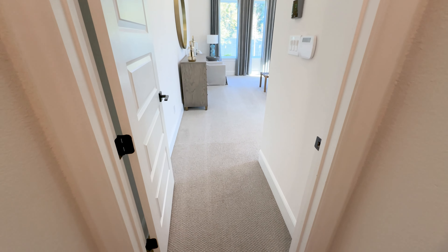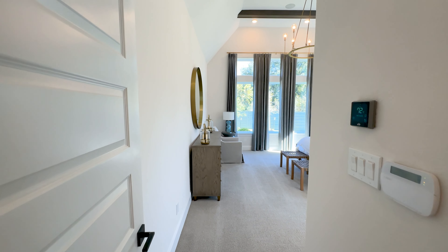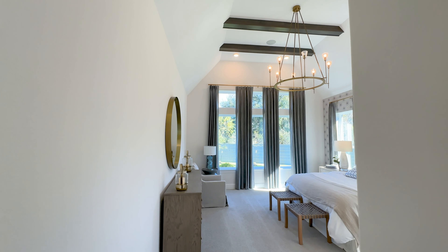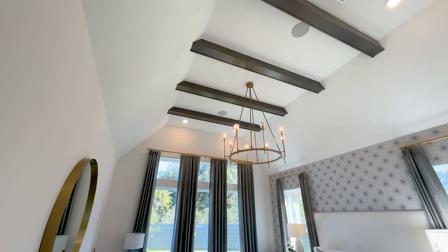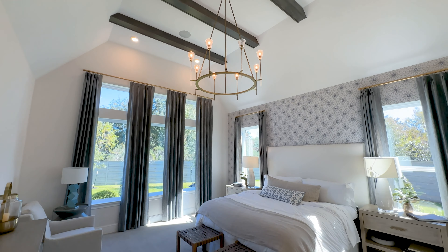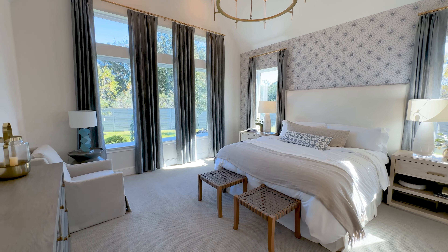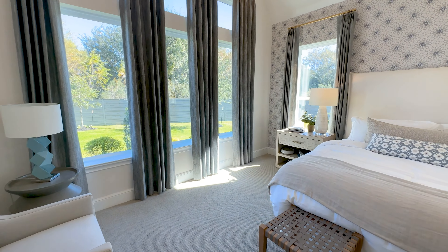Moving back to the primary bedroom and bathroom, here we transition from that beautiful pine flooring to high-end carpet. Walking in, your eyes are again drawn up to the tall ceiling height, those custom wood beams, and distinctive light fixture. You can get a feel for how enormous this bedroom is — it's designed with a king-size bed, nightstands, seating areas, and there's still tons of space up to this wall of windows that lets in tons of light to illuminate all of the design work.